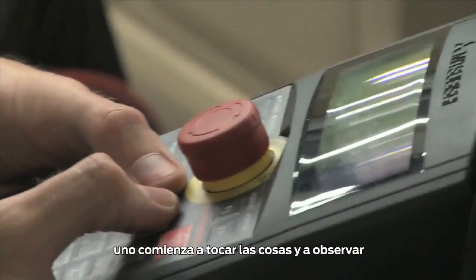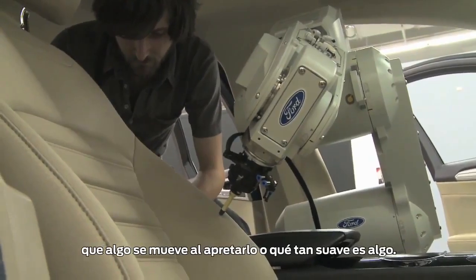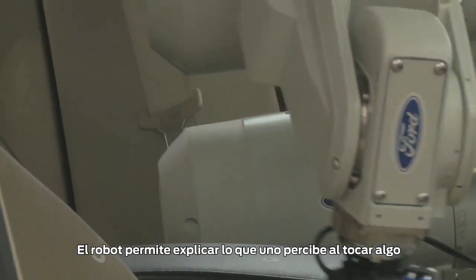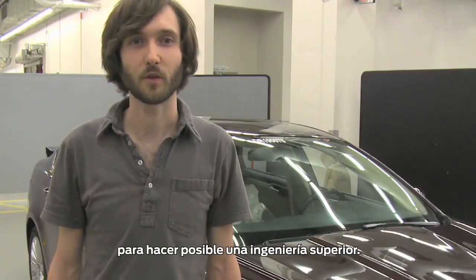When you get inside of a vehicle, or when you just pick up anything really, and you start to understand does it move when I squeeze it, or how soft is something, and just come up with ways to explain what you're perceiving when you touch something and put that into quantitative measurements to allow for better engineering.